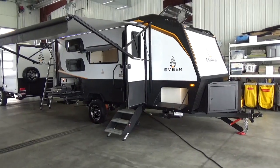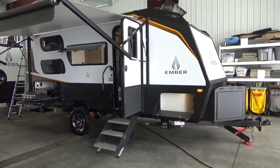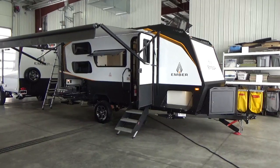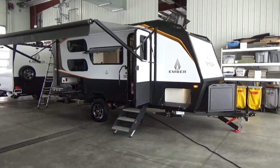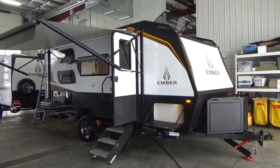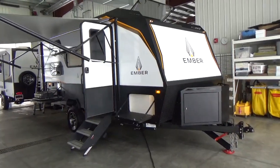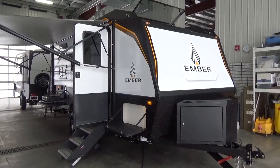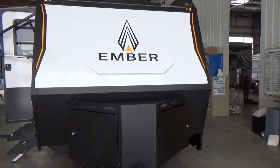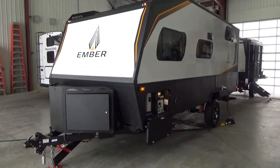The Ember Overland — this is the 190 MDB, a bunk model. This is not your regular travel trailer; this is an adventure trailer. RVs all pretty much do the same thing, but one of the major differences with the Ember is that it will take you farther, longer. The quality of the product and the materials they've chosen will make it last longer. This particular trailer is packed full of value, feature content, and new technology.